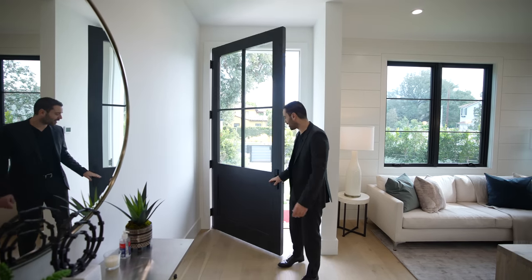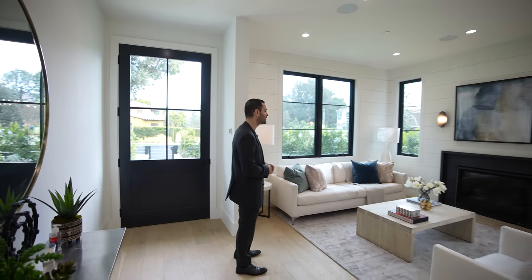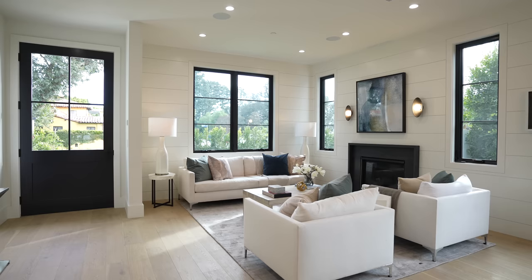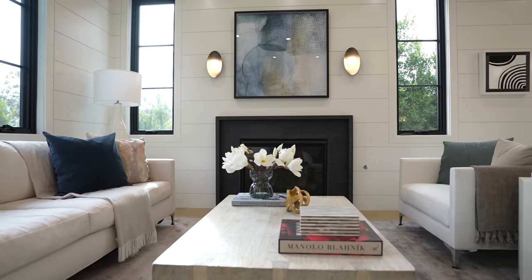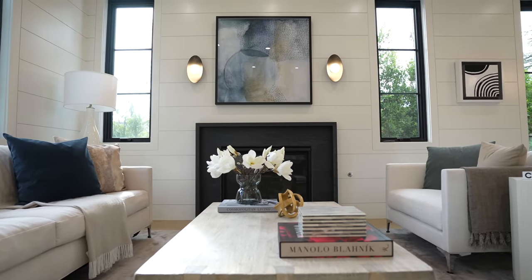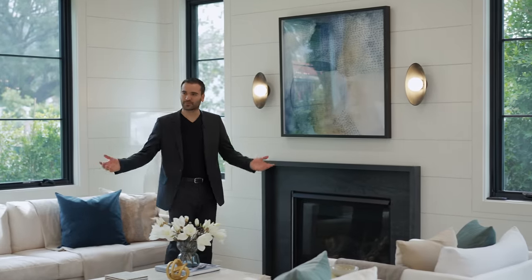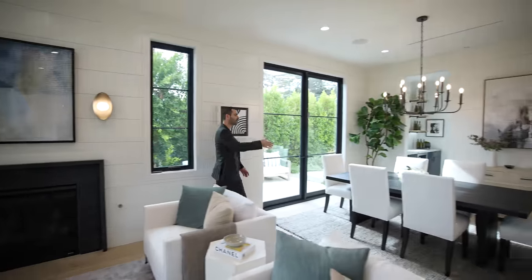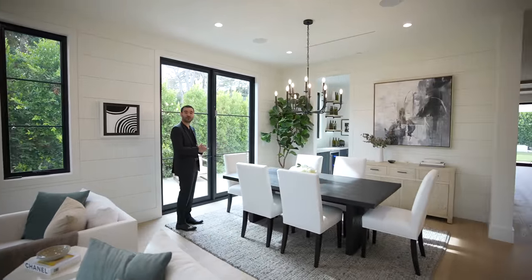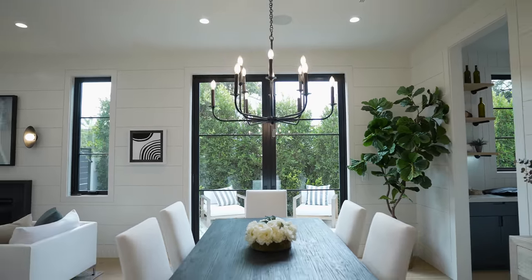Here we are at the entry. The first area in front of us is the formal living room — nice and spacious. We have comfortable seating, beautiful wood paneling on the walls, two wall sconces on this side, and a gas fireplace to cozy up the space. Right next to the formal living room we have the formal dining room area — beautiful chandelier above, nice and open, table for six.